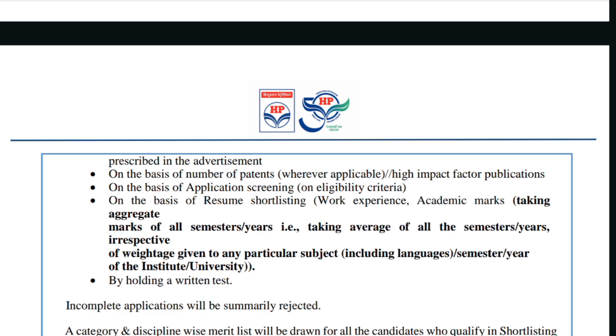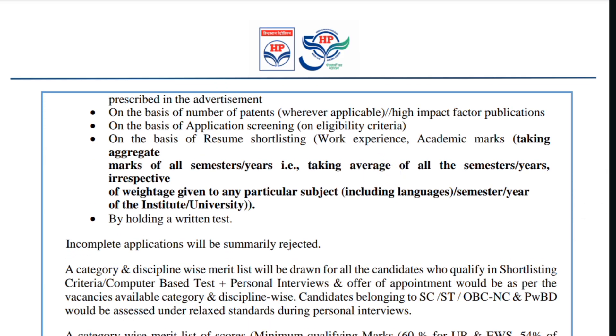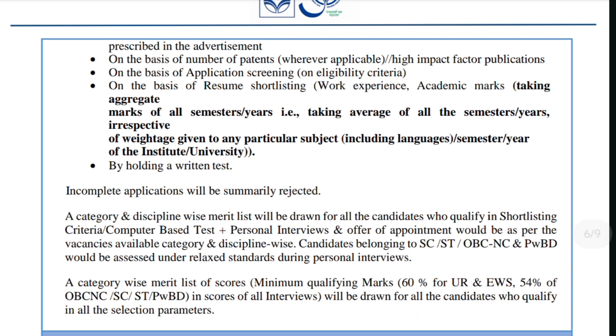The fifth method uses work experience and academic marks, taking the aggregate of all semesters and years irrespective of weightage. The sixth method may involve holding a written test. Incomplete applications will be summarily rejected, so make sure you complete and submit your application properly. After filtering, a merit list will be drawn for candidates qualifying for the next round.